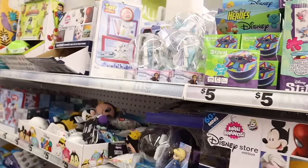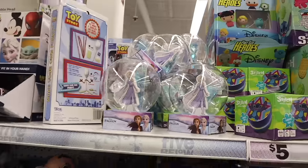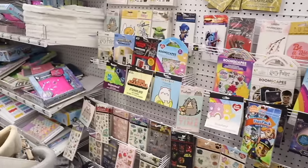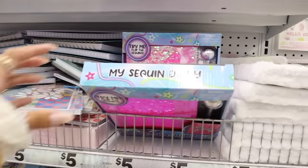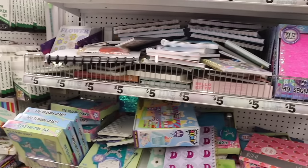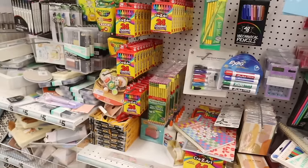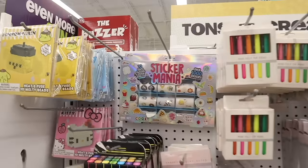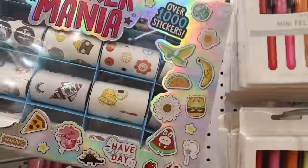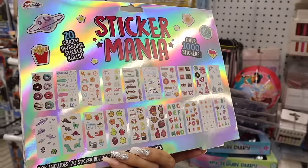The girls love Frozen — look at this make-your-own snow globe, what a fun activity! On the other side they have stickers, sequin journals, planners with strawberries, and a sequin diary with a disco pen — so cute. And the sticker mania set: 20 crazy awesome sticker rolls with a rocket ship, cat, donuts — five bucks for all of those is a great deal.